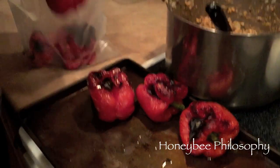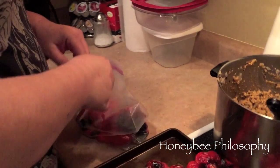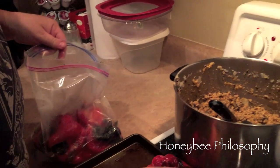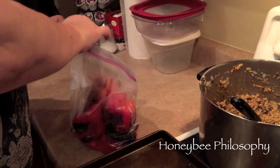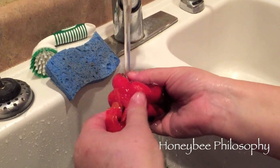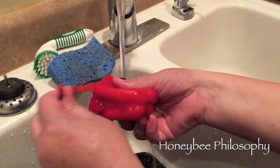You can see the peppers are charred now. I'm putting them in a plastic bag — I normally use paper bags but I didn't have any today. What this does is it steams them and helps to loosen the skin. I'm going to put them in the sink and let them steam, and then I'll show you how to take the skin off.